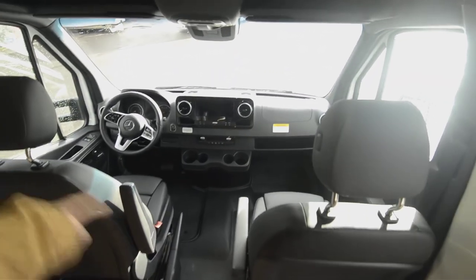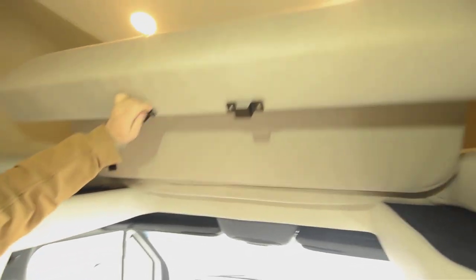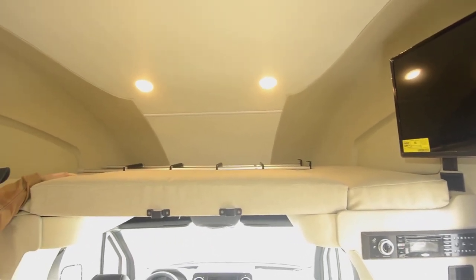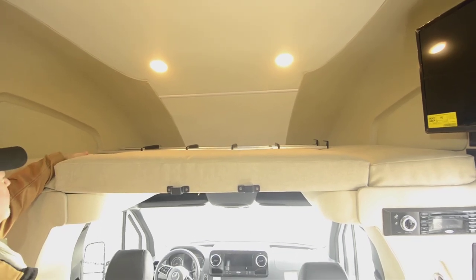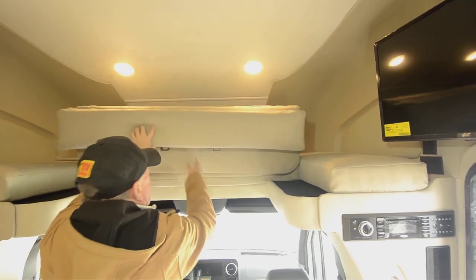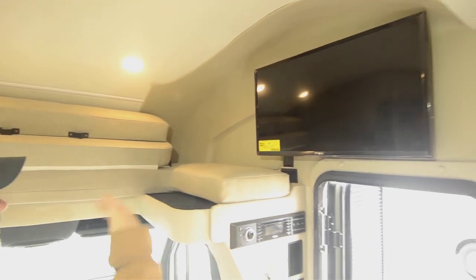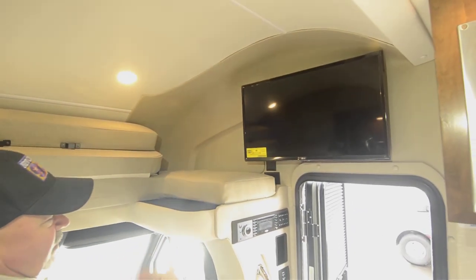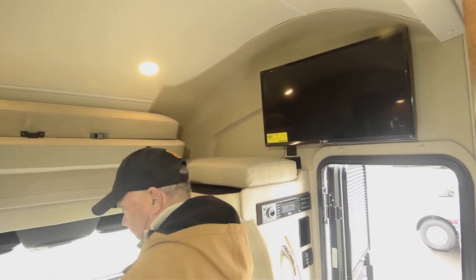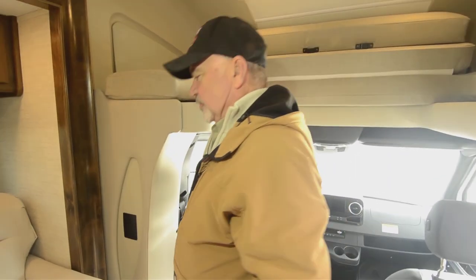So you've got heated power seats with memory — some of the things you'd expect to have on a Mercedes, making it more of a luxury class than the utilitarian it's been in the past. Both these front seats are going to spin around too, by the way. We also have another bed up on top, so you've got another sleeper. For those of you who maybe have grandkids or children, you can put them up here. Your TV is designed to swivel out so you can move it around a little bit.